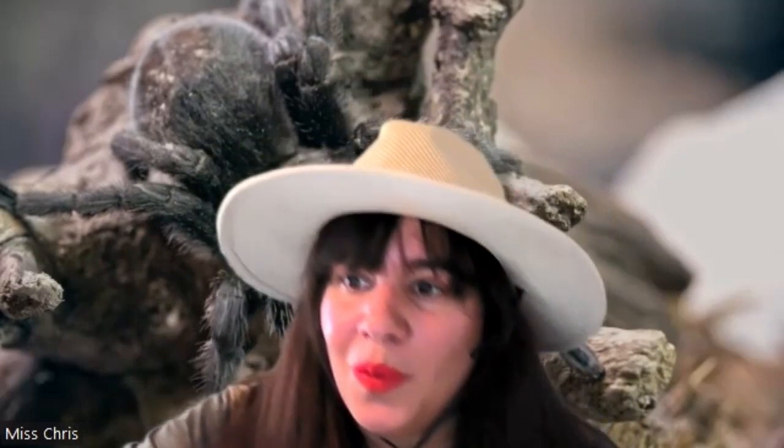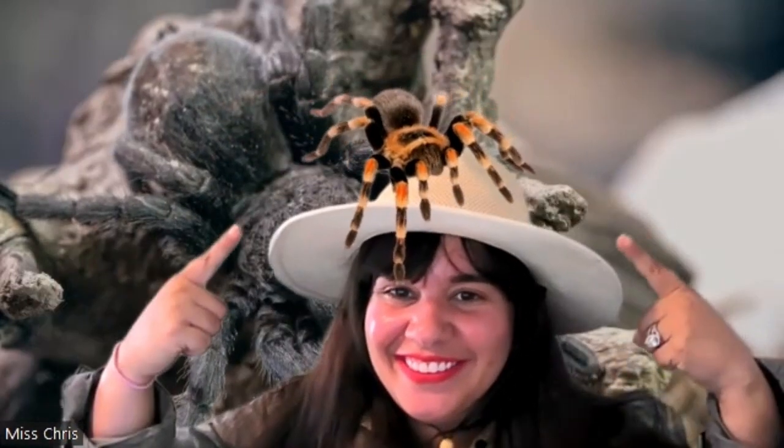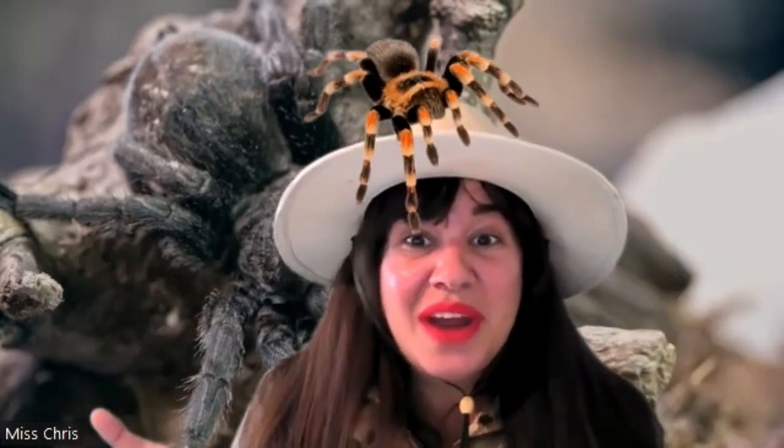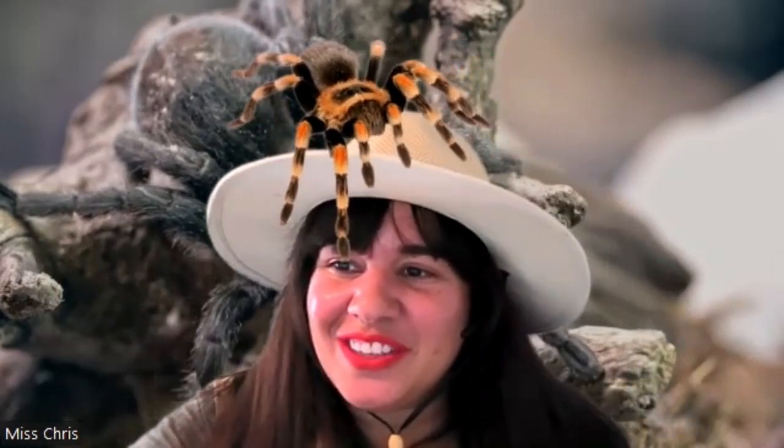Let's find some of our favorite spiders. I've got a big hairy one that likes to go on my hat — there it is. Does anyone have a pet tarantula? I'm not brave enough, but I still think they are pretty cool. There is our tarantula.